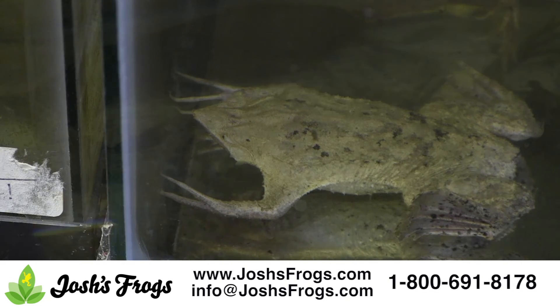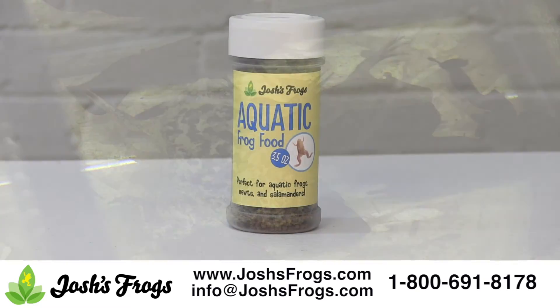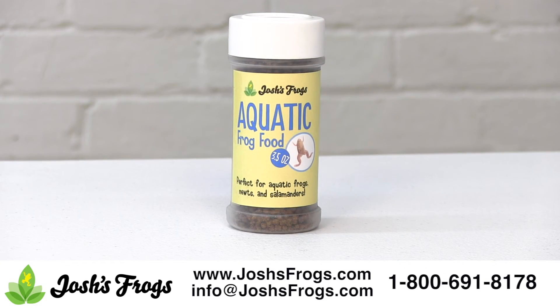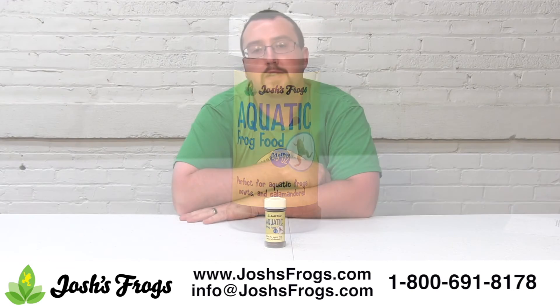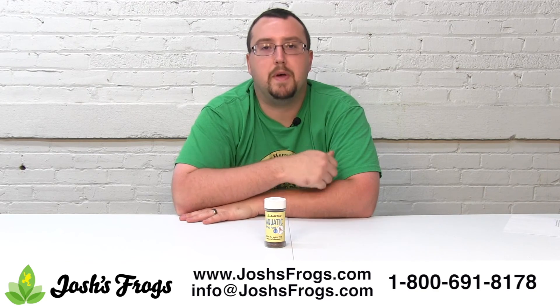If fed properly, Josh's Frogs aquatic frog food will not cloud the water. If the water appears cloudy or uneaten food remains the next day, physically remove any uneaten food and perform a 30% water change. So is your aquatic frog famished? Head on over to Josh's Frogs and load up on a pelleted feast today.